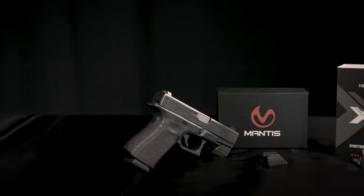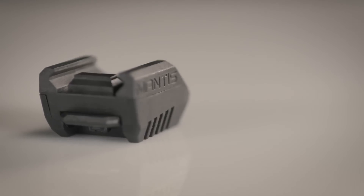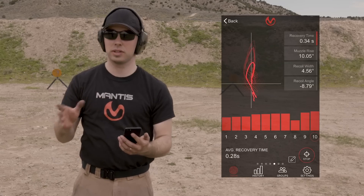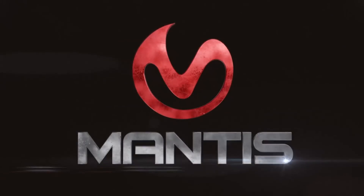So if you have any information, put it in a comment and I'll add it to the description. The new Mantis X10 Firearms Performance System has all the goodness of the original, plus holster draw analysis and recoil analysis. It's a fantastic upgrade and I recommend it highly.